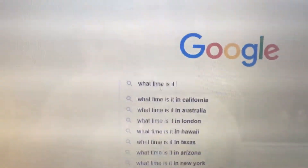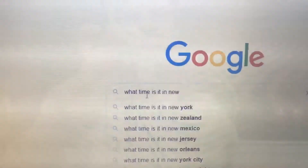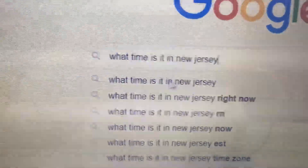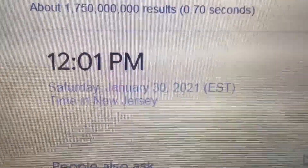I can't believe we have over 200 people in the build — that is tremendous, so congratulations already on a highly successful build weekend. What time is it in New Jersey? It is officially 12:01 PM, Saturday January 30th, and here we go.